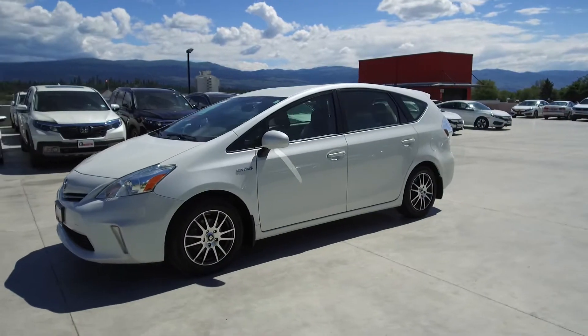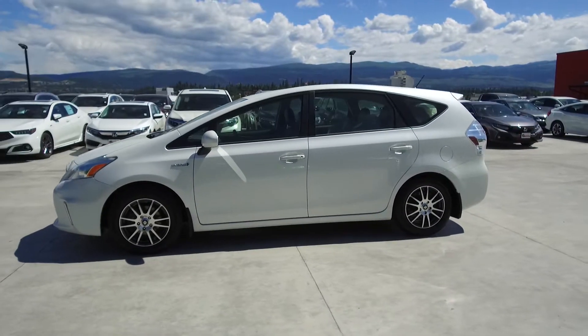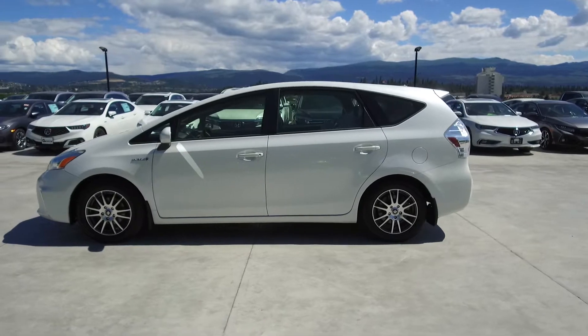This Prius has had no accidents or damage, has had only one owner, was locally bought and serviced, and comes with two sets of tires and rims.